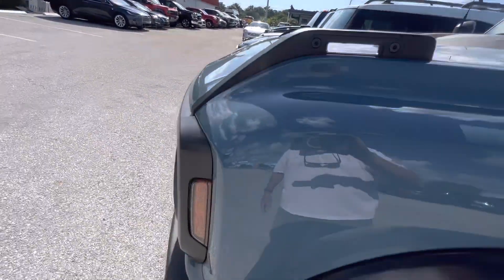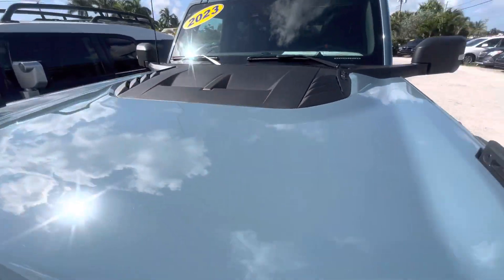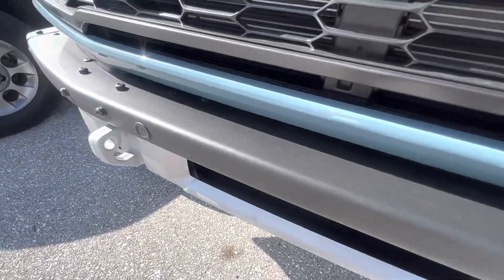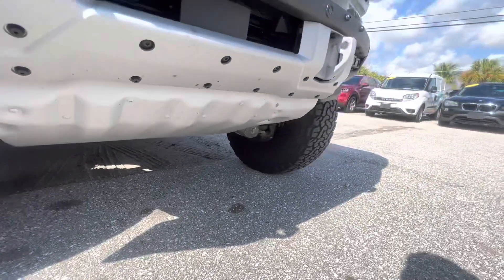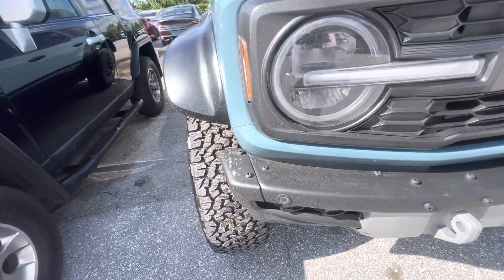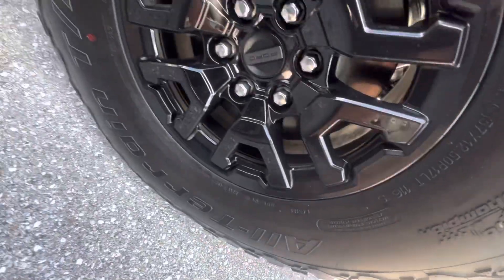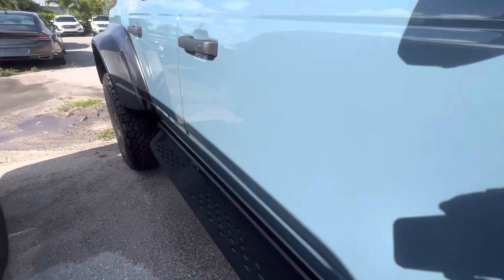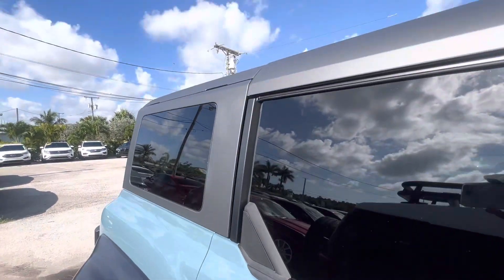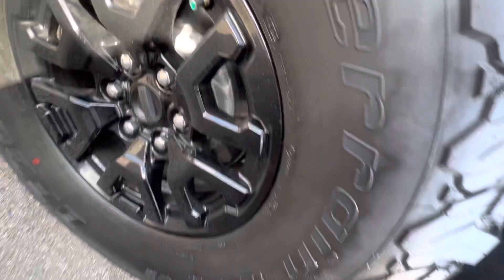On this side — this is the driver's side — the wheels all look good. I don't see any curb rash on the wheels. Yeah, everything looks great, I don't see any scratches or dents. And this is the fourth wheel — so no damage on any of the wheels.